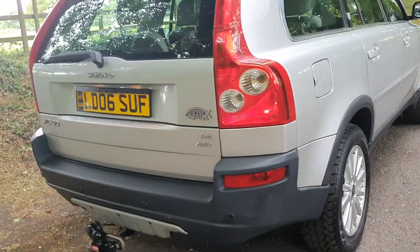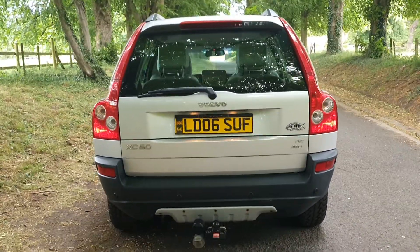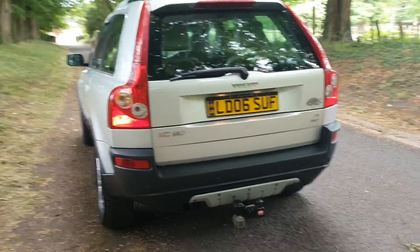It goes through the gears — it really is a very straightforward vehicle. We took it in part exchange. Excellent value for money.